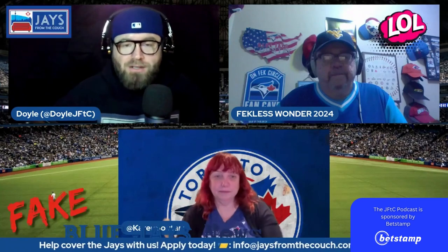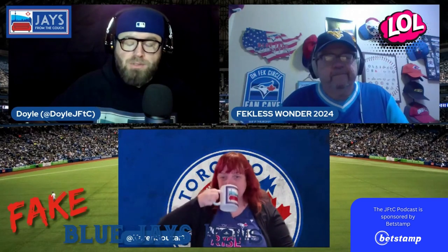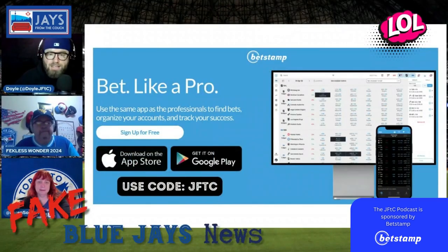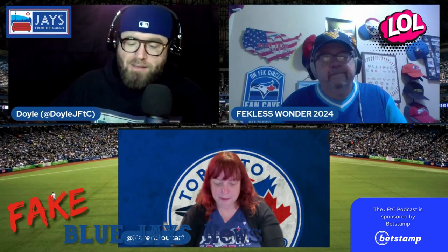We've taken a break from the whole fake news segment, but it's time now. We're gonna round out this episode of the Jays from the Couch podcast with some fake news. Before we do, I'm going to remind you to check out BetStamp, available in the App Store and Google Play. Track all your bets, look for the best bet to make across all the books using the BetStamp app, and make sure you use code JFTC when you sign up.